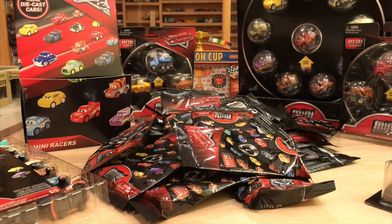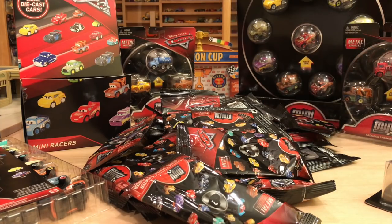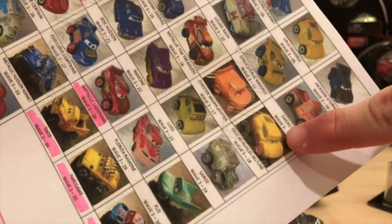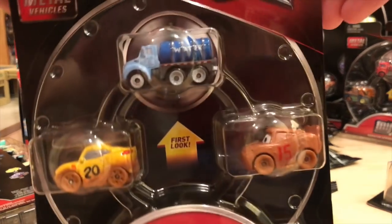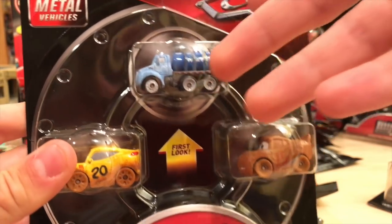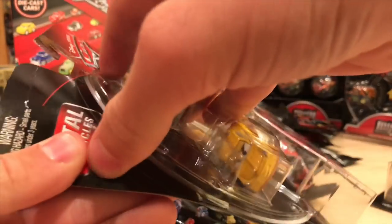We're actually going to start with some of these multi-packs because that makes the most sense. For example, you have Chester Whipple Filter and Cruz S. Francis Beltline, which are both available as singles, but they're also in this three-pack with the exclusive first-look Mr. Drippy. Might as well open this to get all three of them at once instead of opening the singles separately.